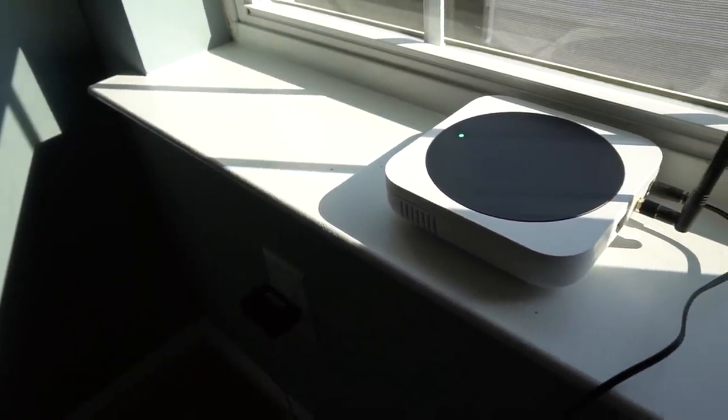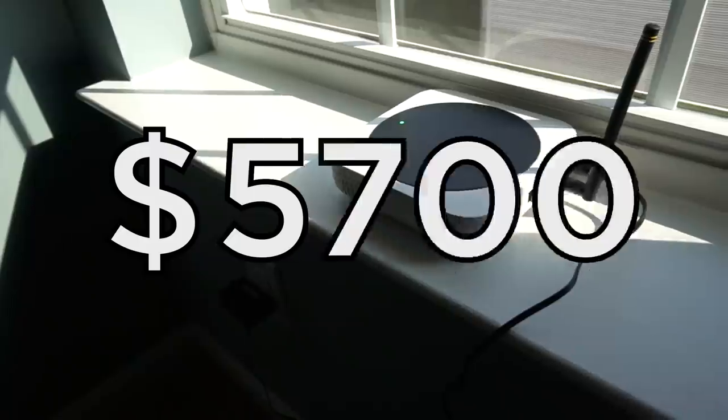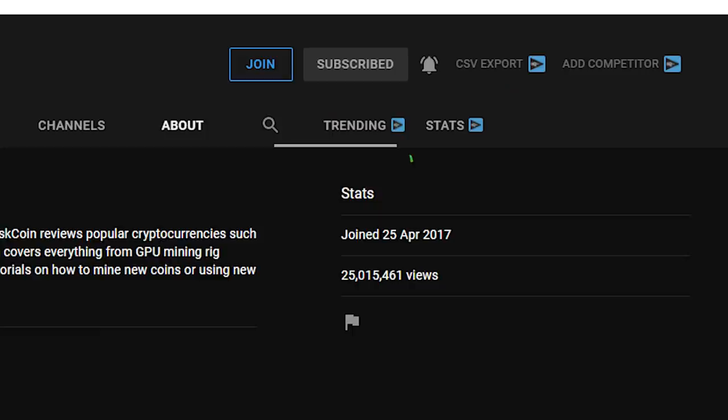This miner right here has earned me over $6,000 just in the past month. Easily the best miner I've ever had. And I've been mining full-time for over four years.